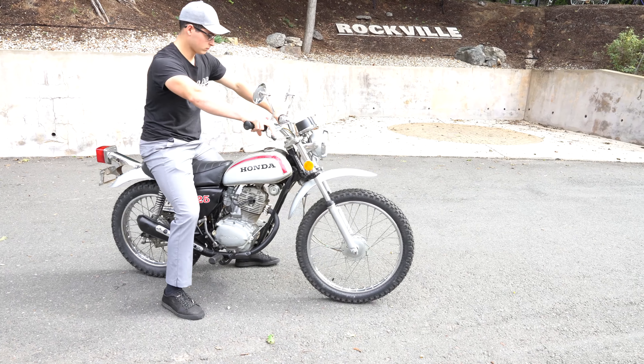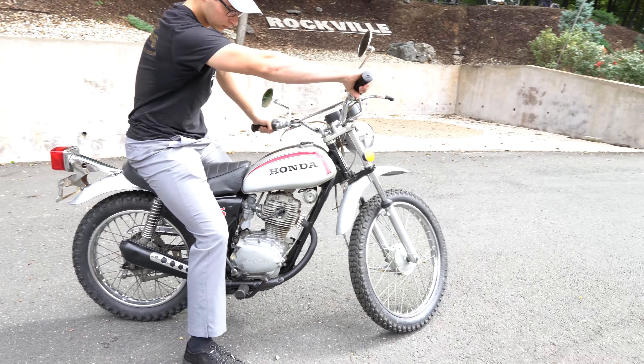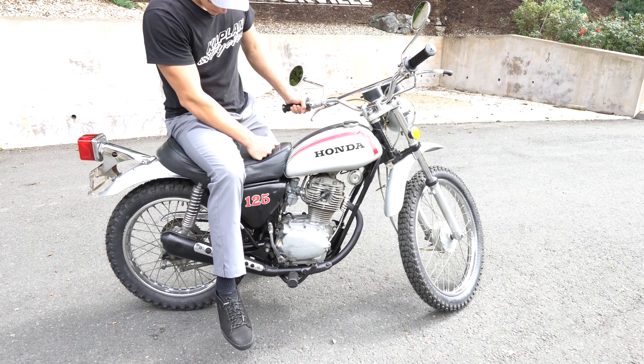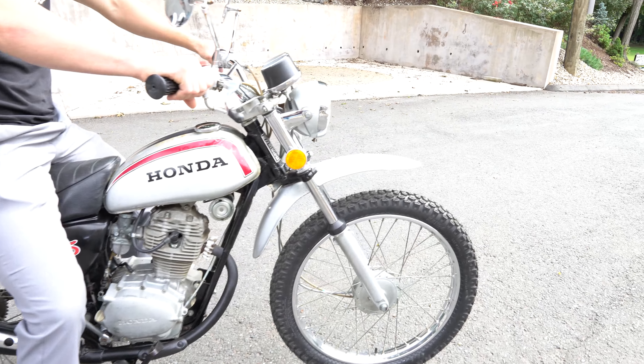Hi, this is Ken Kaplan from the New England Motorcycle Museum and Kaplan Cycles, and this is an absolutely gorgeous Honda SL 125, 1972 model, purchased from a mechanic who lovingly cared for this thing, as evidenced by the way it runs. It runs absolutely amazing. It's in beautiful shape.